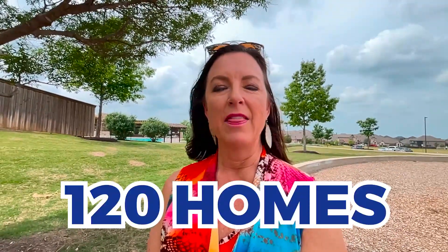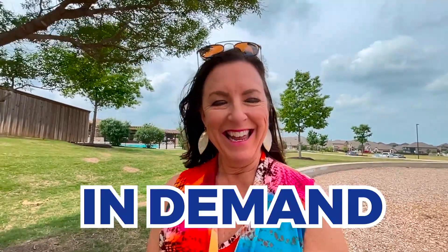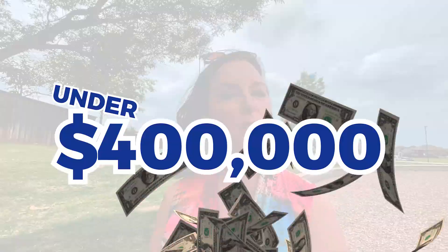Tesoro at Chisholm Trail Ranch is the community we're going to talk about today, built by Meritage Homes. They are building homes in a couple of phases, slated to finish about 120 homes by the end of this year. They are so in demand that they're releasing them in limited amounts each month and actually have a waiting list right now. One reason I think is because the price point is so amazing — you can get into a three-bedroom, two-bath for under $400,000, brand new Meritage Homes.